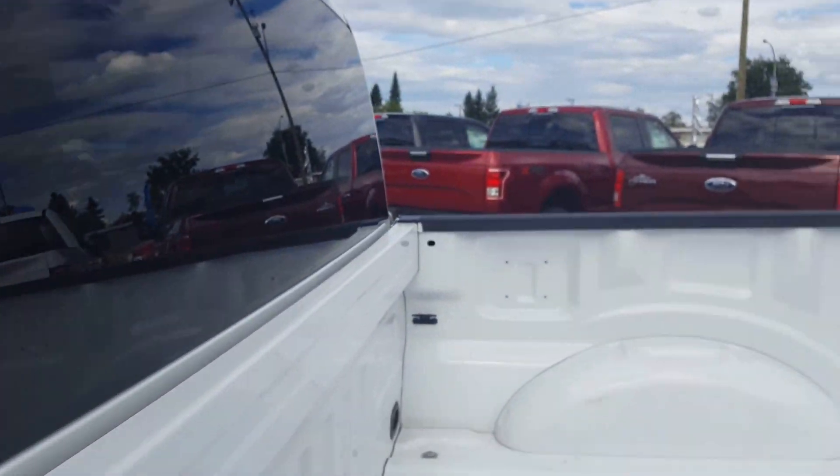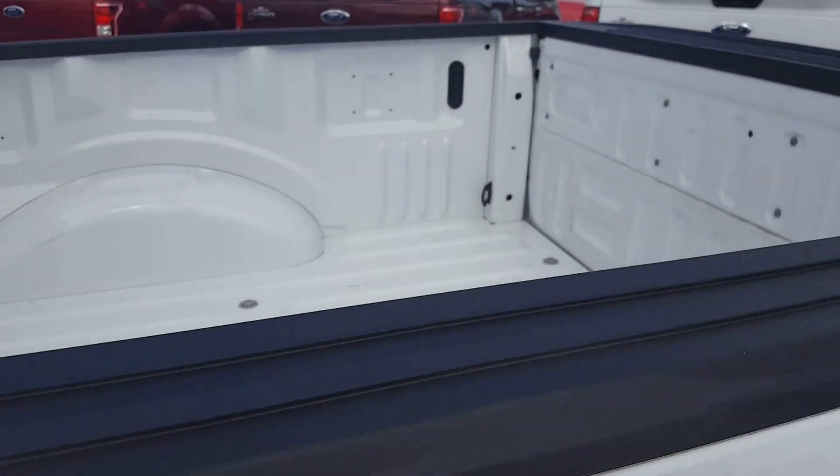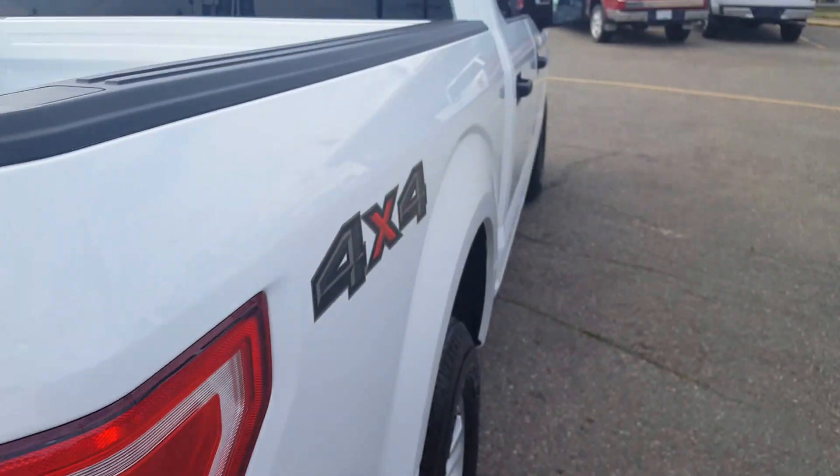Privacy glass, and a lot of space back here. It's equipped with all the box tie-downs as well as a removable tailgate. Down at the bottom you've got your complete trailer tow package.